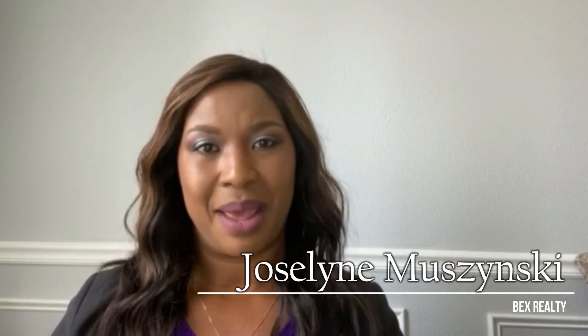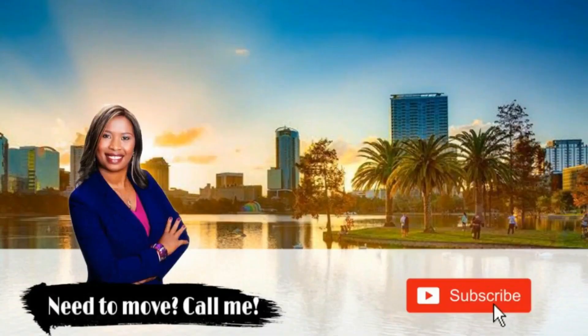If this is helpful for you, subscribe and we'll get you more videos. You'll also get notified when we post new videos every Monday. Make sure you subscribe and comment below. Let me know if you have any questions or what other videos you'd like to see in the future. My name is Jocelyn Mazinski — thank you so much for watching and see you next Monday!